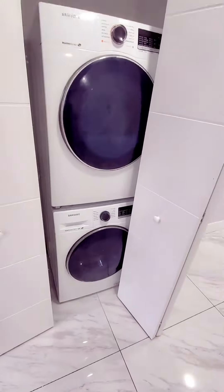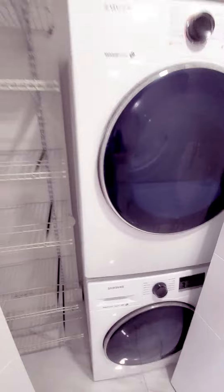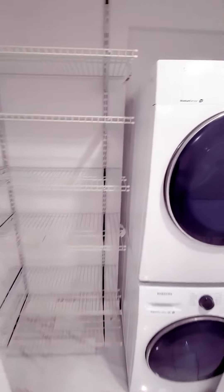You also have an in-unit washer and dryer. Lots of storage here, almost a whole second pantry.